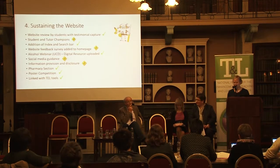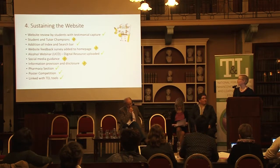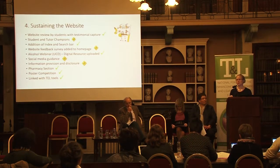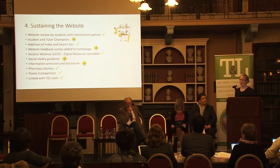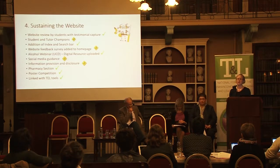We have a 58% return hit rate to the website, which is very good. New resources added since we were last here include the alcohol webinar, and we are working on social media guidance. We have created a pharmacy section in particular for students now starting placements in first and second year. UCC IT services has taken over payment for hosting our website — which is hosted by the HEA, not on the UCC website — and that in itself will guarantee the website into 2018.